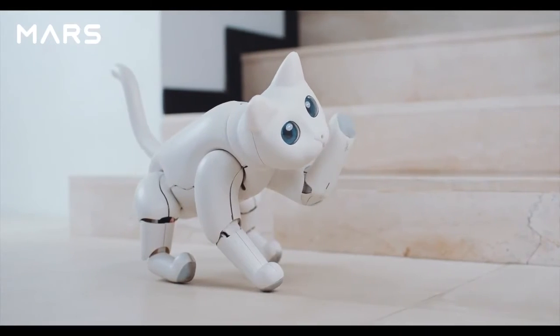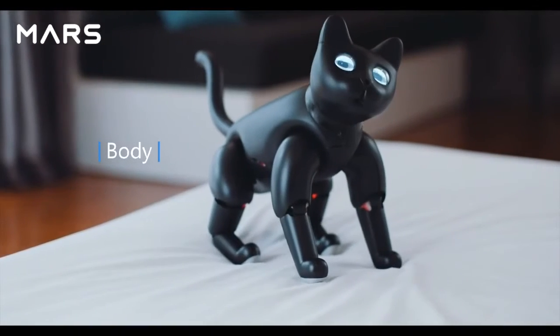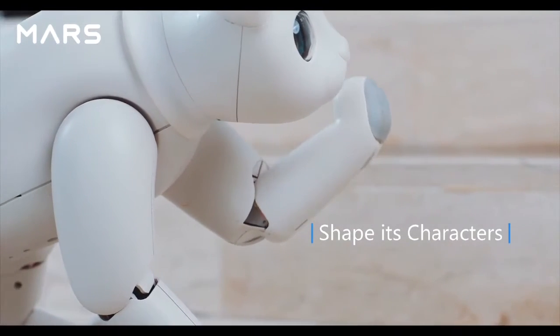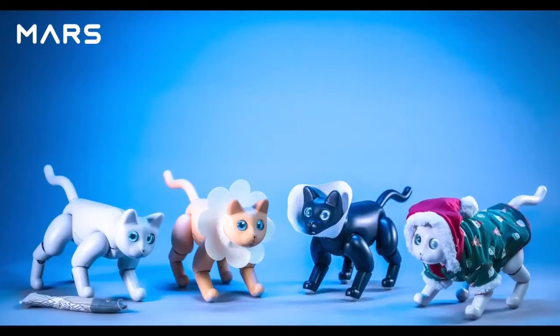Every Marscat is unique. From its eyes, body to personality, you can pet it and shape its characters in your own way. Dress it up — make it more adorable.